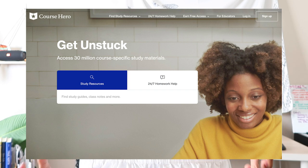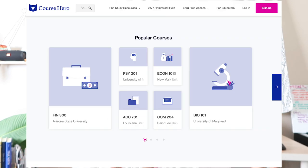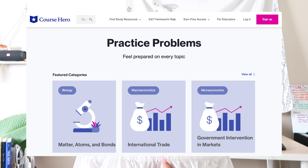Course Hero is an online platform where you can access over 30 million study resources that are contributed by educators and students. Some of the resources include class notes, study guides, and practice problems, which come in handy for classes that require you to do daily homework, that have tons of tests and quizzes, and have tons of note-taking every single lecture.